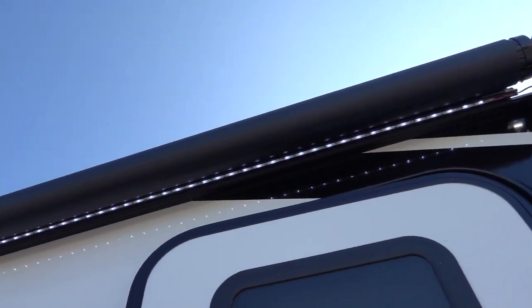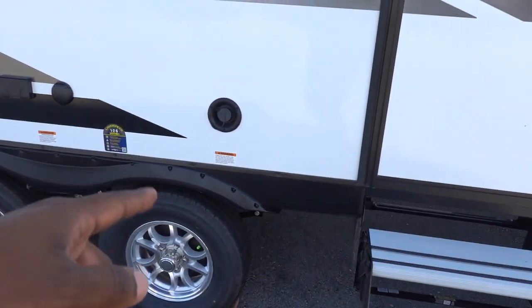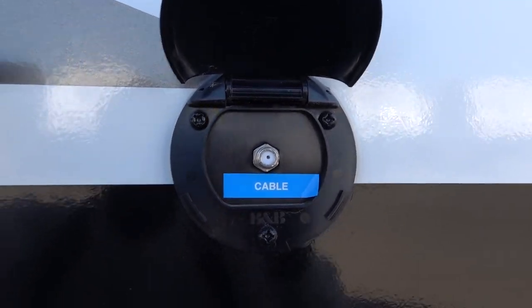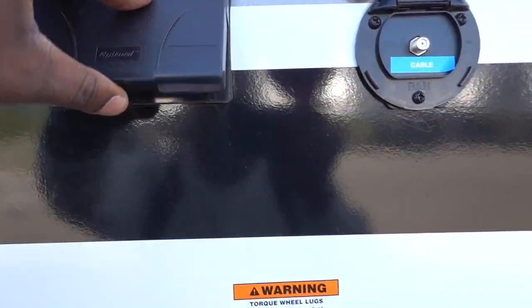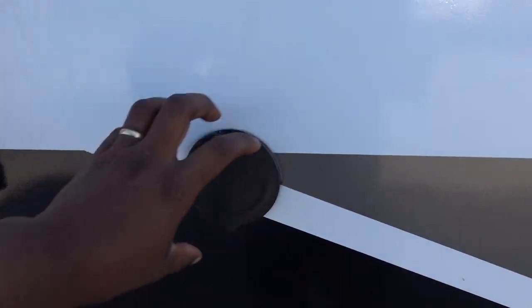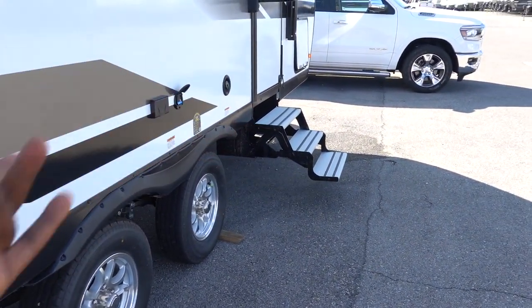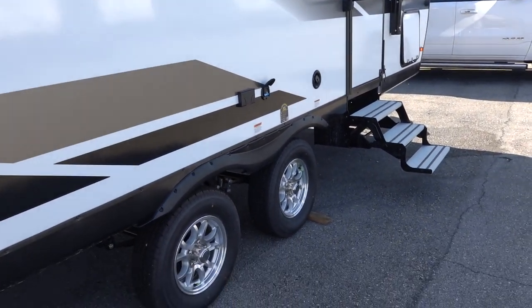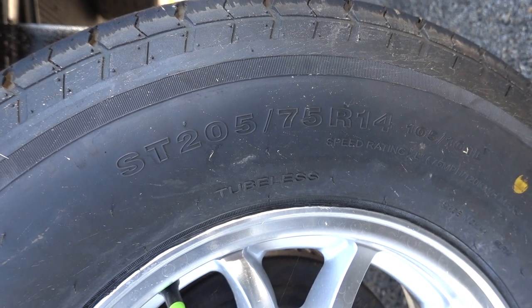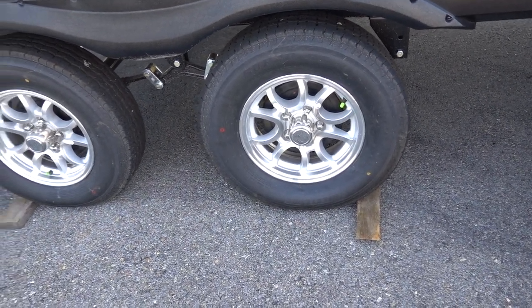Grand Design is using a 14-foot awning. They give you outside speakers and a place to fill your water tank. If you want to watch TV outside, they give you a cable hookup and power — it is a GFCI outlet. One thing Grand Design is doing more on their travel trailers and fifth wheels is adding spray ports, so you can wash off your campsite and steps before putting them away. This is riding on 14-inch wheels wrapped in ST205/75R14 tires with a 2,040-pound capacity per tire.